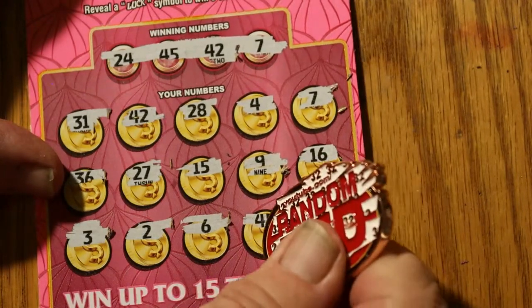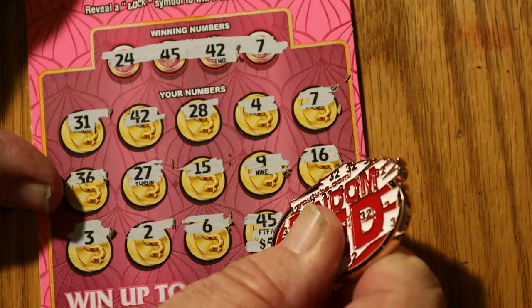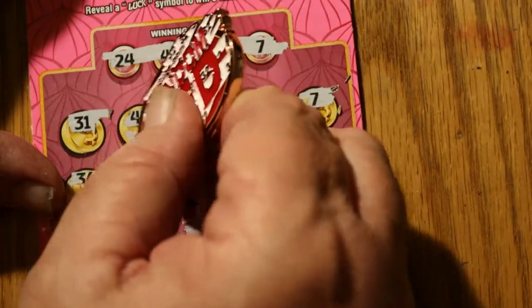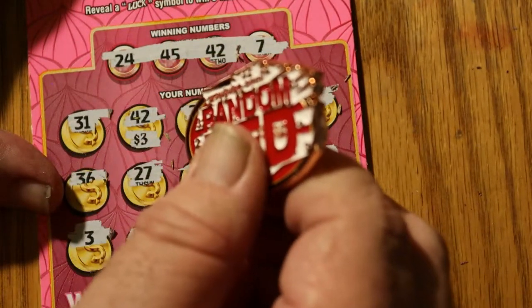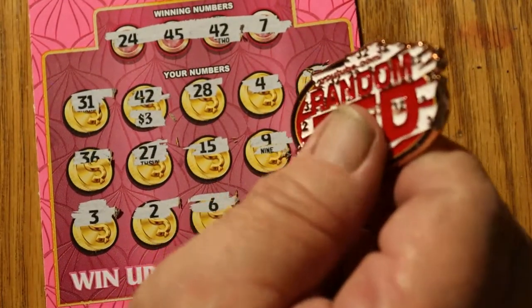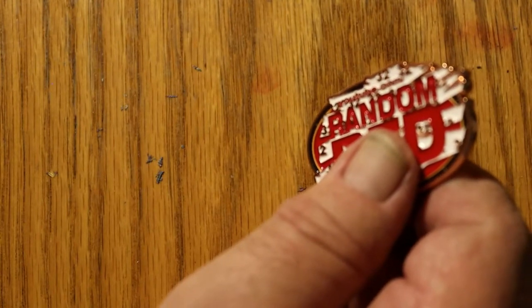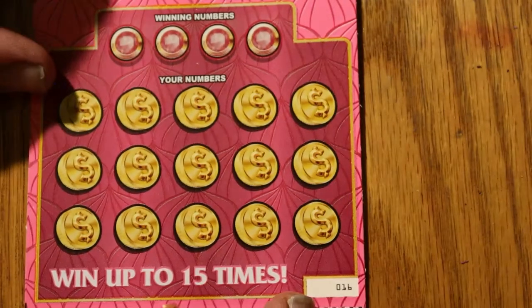Let's start with 45 since we're down here — got $5 there. 42, 8, and a 10-er. Doubled up — although I would have preferred they just put that $10 under one number. Alrighty, ticket 16.